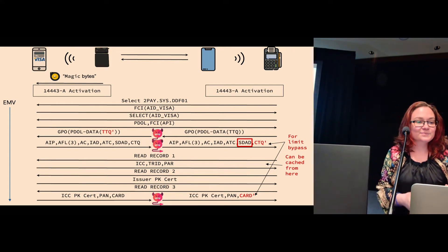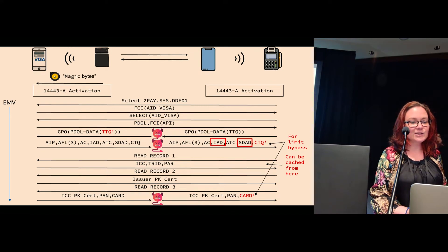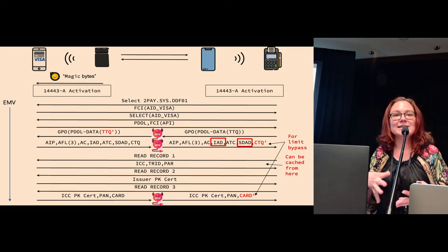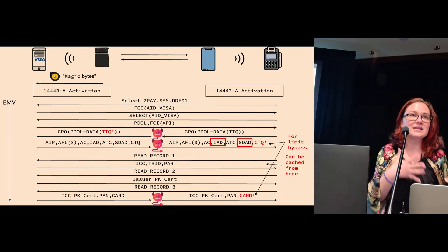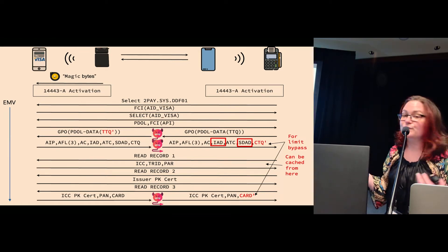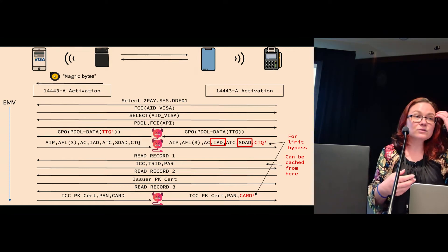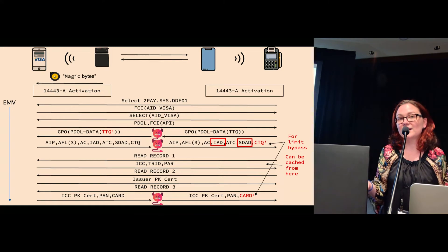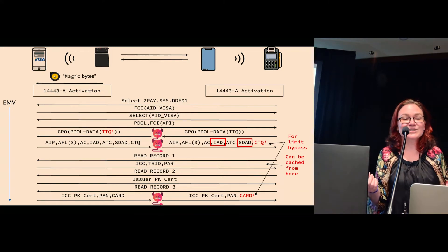Moreover, the issuer application data encodes whether on-device user authentication has been performed. Cross-referencing this with the amount, for example, would allow Visa to detect this attack. But sadly, this isn't checked either.